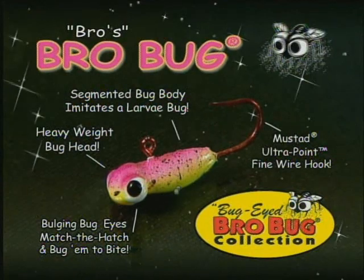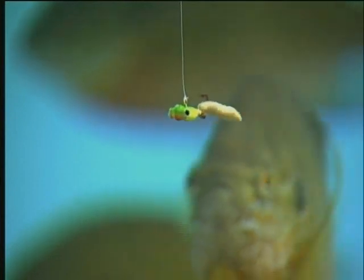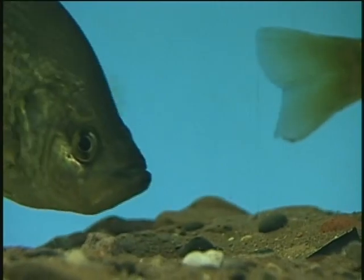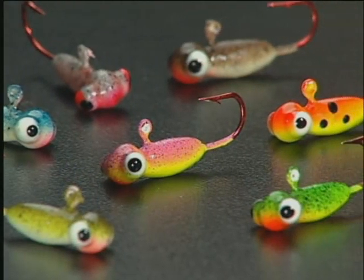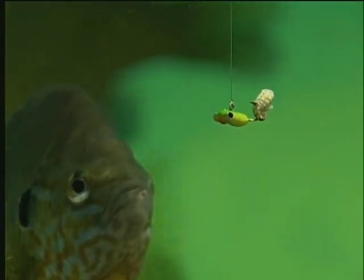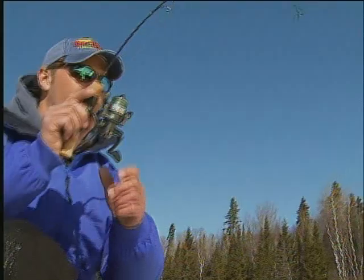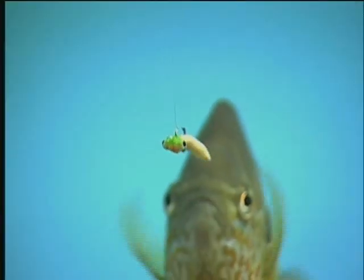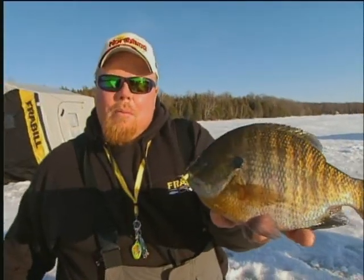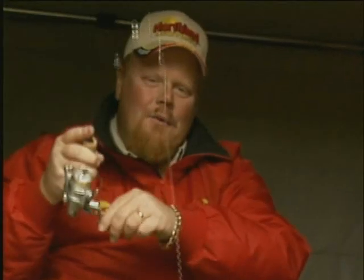The Bro Bug was Bro's first bug creation and is designed with a horizontally balanced segmented grub body that imitates one of panfish's favorite forage. Lip-smacking larvae, bug bulging bug eyes, and lifelike insect color patterns match the hatch and turn the sniffers into biters. Bro tips them with a small wax worm or mousie for hot non-stop action to catch perch, crappie, bluegill, and trout. There is also a super glow Bro Bug.